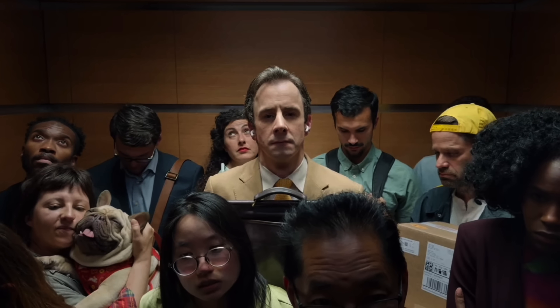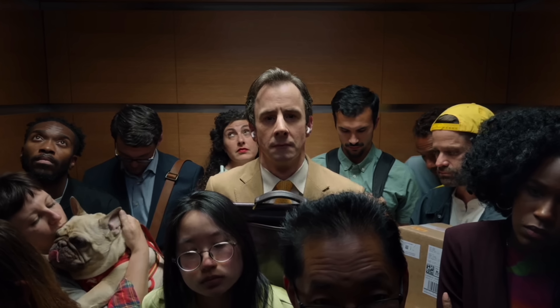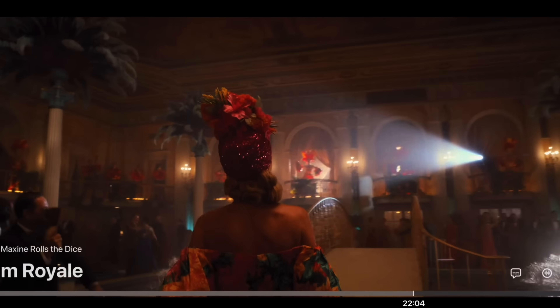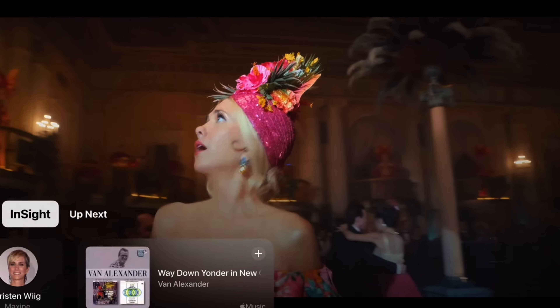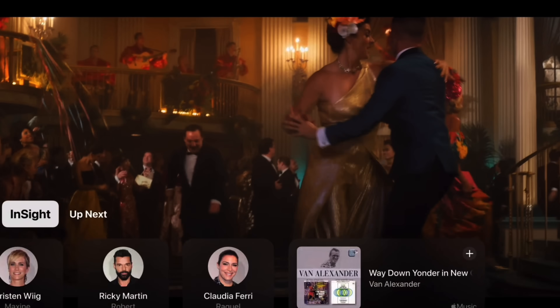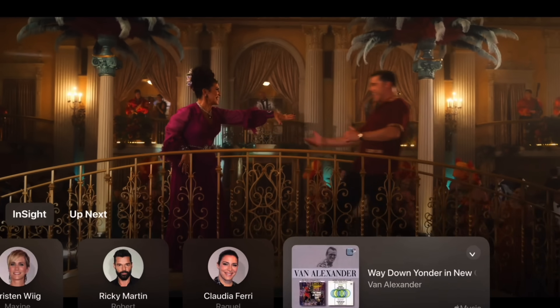Apple then moved on to audio and home. First is AirPods Pro and being able to gesture and interact with Siri when you have them on. The coolest part: if you're getting a phone call in a crowded area, you can now nod up and down for yes and side to side for no, without having to say anything at all. Then tvOS is getting a new feature called Insight, similar to Amazon Prime's feature, where in real time while watching a movie you can find out who an actor is, read their biography, or identify background music and add it to your Apple Music playlist.